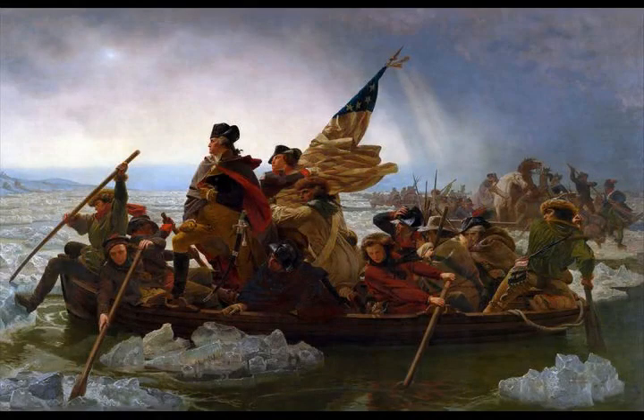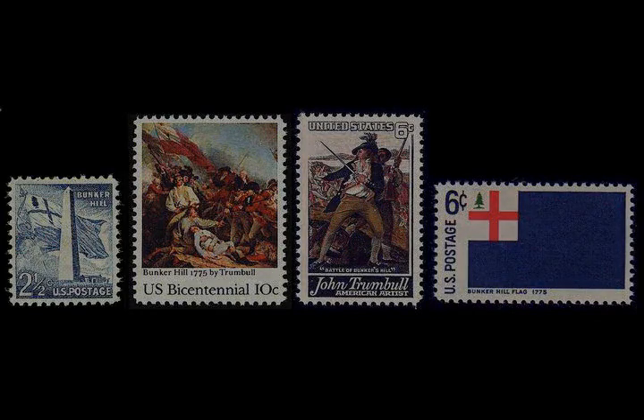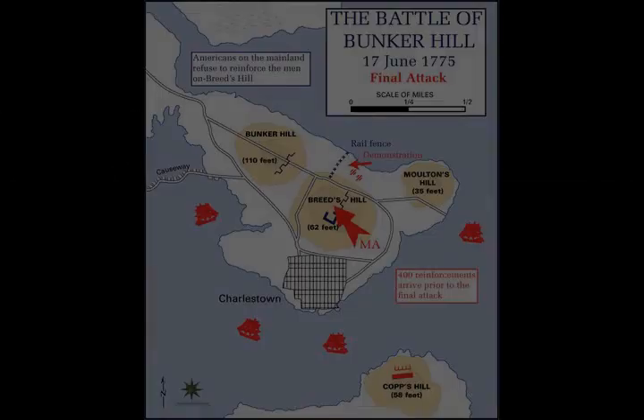Colonel Stark placed a stake about 100 feet in front of the fence and ordered that no one fire until the regulars passed it. Just prior to the action, further reinforcements arrived, including portions of Massachusetts regiments of Colonels Brewer, Nixon, Woodbridge, Little, and Major Moore, as well as Callender's company of artillery.